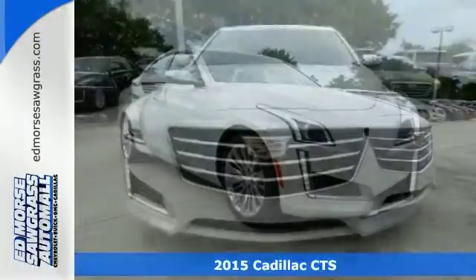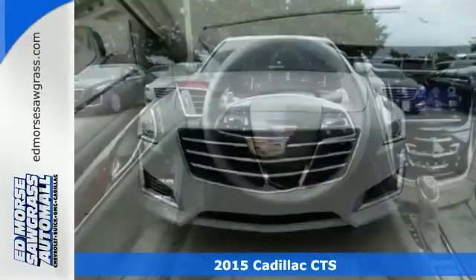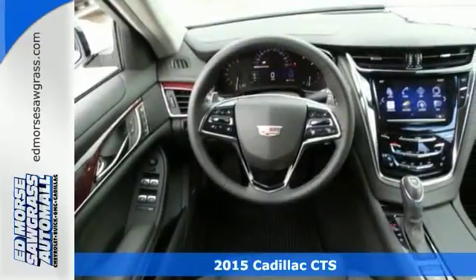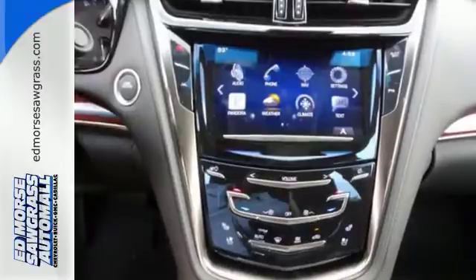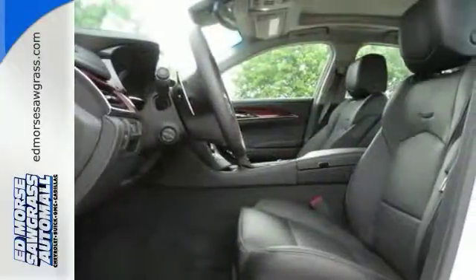Here's a fantastic vehicle that is sure to impress, a 2015 Cadillac CTS. This is a true dream machine, built for the exceptional car enthusiast with impeccable taste for style, sophistication, and performance.